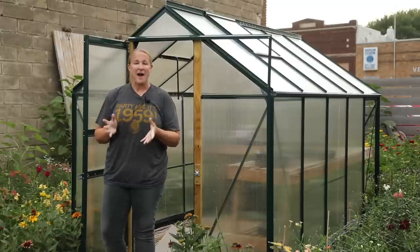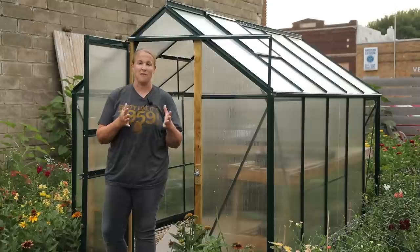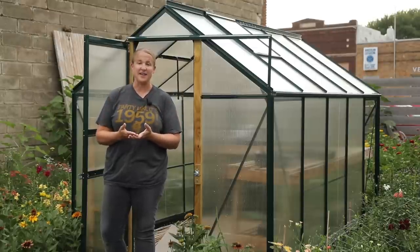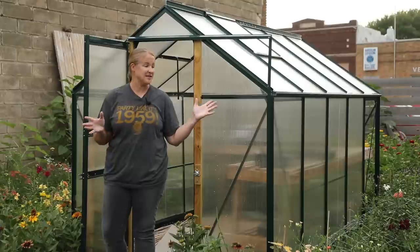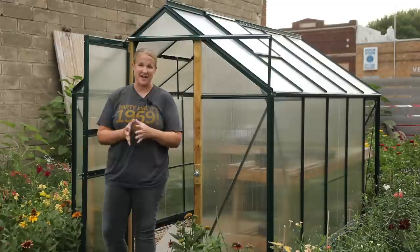I am out here this evening doing some work. I am harvesting flowers for both the market and a floral delivery. Tonight I am also starting to pinch some dahlias — better late than never on one of my patches. And this week I will probably be filming another garden tour because the garden is completely exploding and looks way different from my last garden tour.